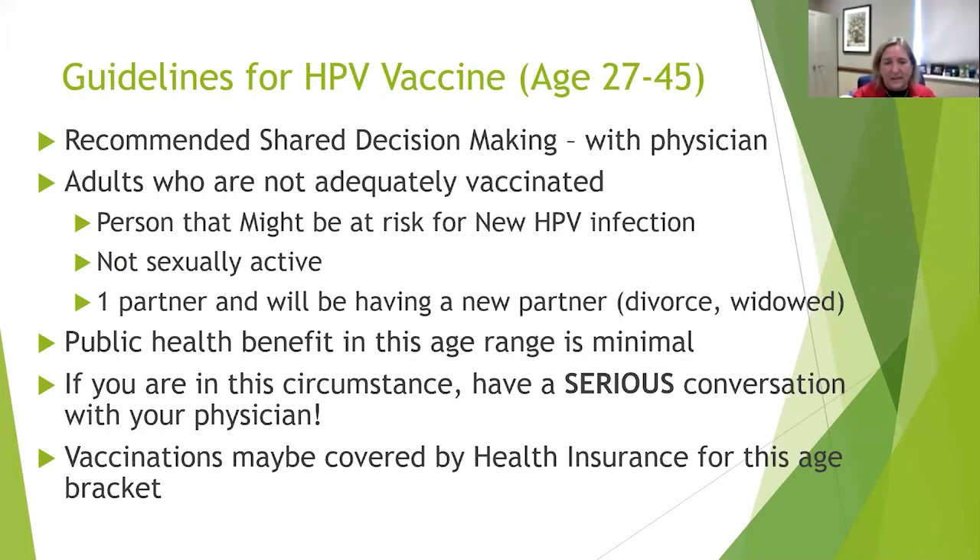It is recommended for shared decision making with your physician if you're between ages 27 to 45 — really have that conversation because you may be at risk. The public health benefit for this age range is minimal, but if you're one of the people for whom we've prevented a cancer, that's huge. Sometimes the vaccine may be covered by health insurance for this age bracket — and sometimes not — but it's certainly worth checking into.